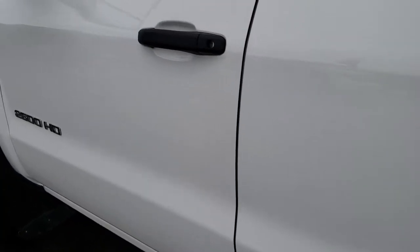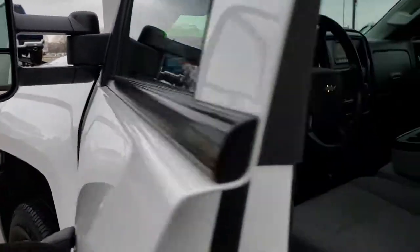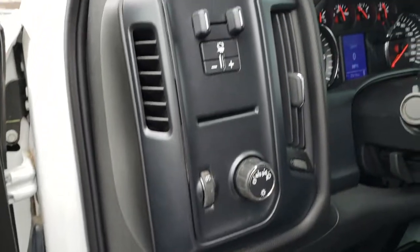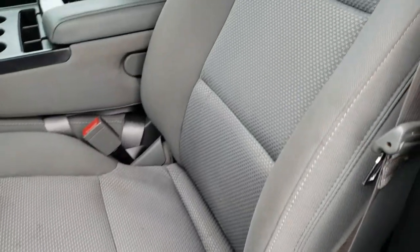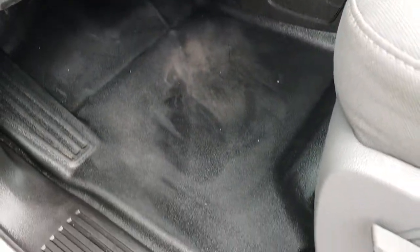Both driver side doors are in nice shape. It does have the telescopic tow mirrors — they go out like so and they also fold in. You do get power windows and power locks, auto headlamps, and a factory brake controller. The work truck package gives you the gray cloth interior. There are no rips or tears on these seats, and it also has the heavy duty rubber floors.